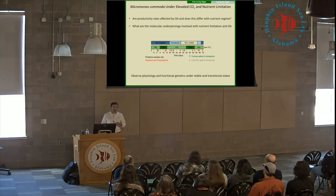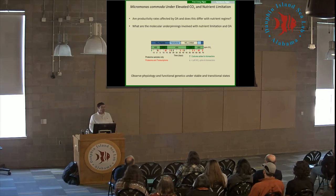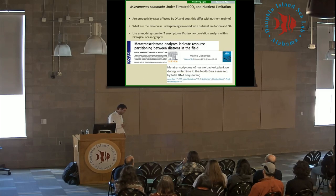Over this 70-day time course, we're also measuring the transcriptome and the proteome, because we're really interested in the molecular underpinnings of how they cope with this environmental stress. Within the field of biological oceanography, we are increasingly dependent on metatranscriptomics to understand biological response to environmental conditions.